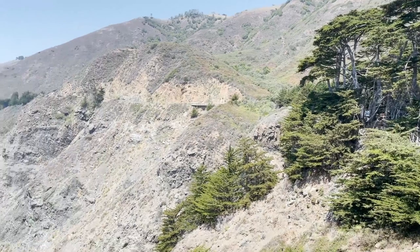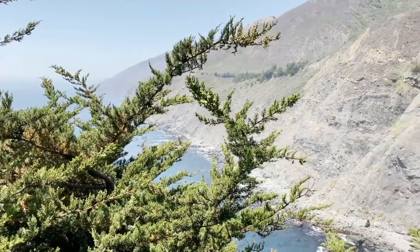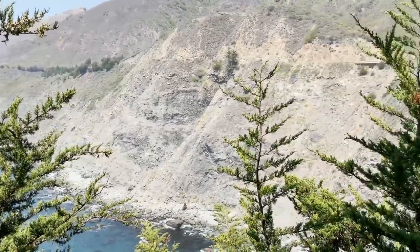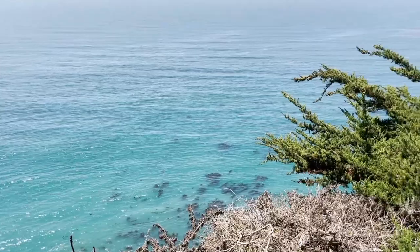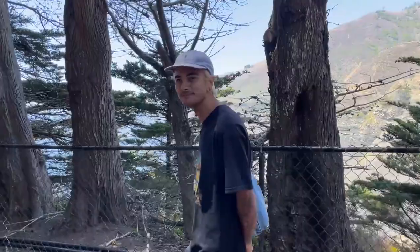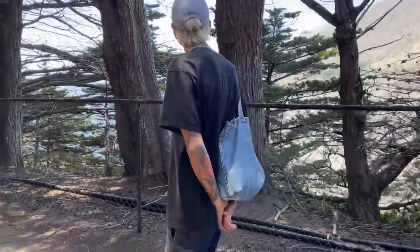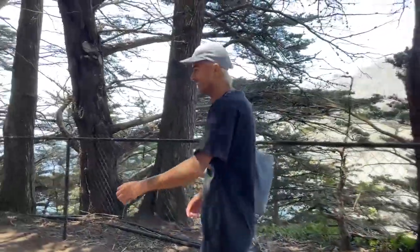We decided to pull over and take a bit of a rest at this place called Ragged Point. As you can see it was quite picturesque — look at the mountain, look at the ocean. It felt like a big movie screen. The air is really pure up there too, doesn't smell or taste like LA. That's me just having a walkabout, stretching my legs and mucking around.